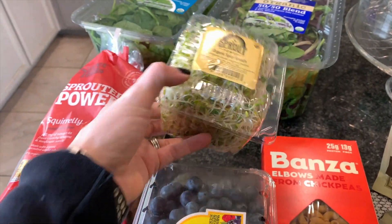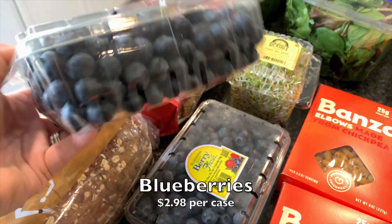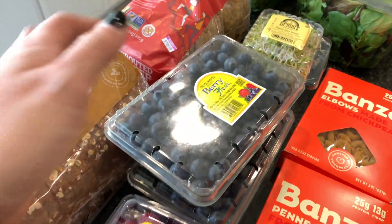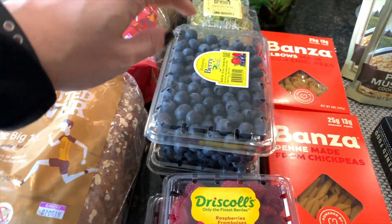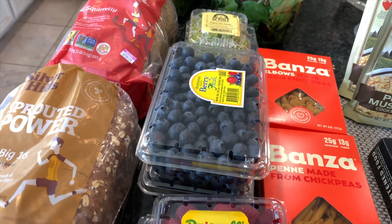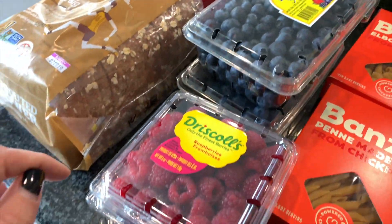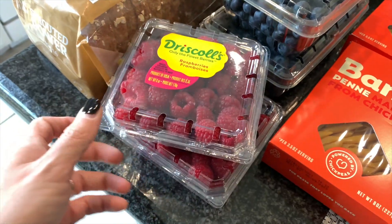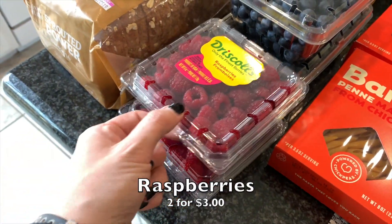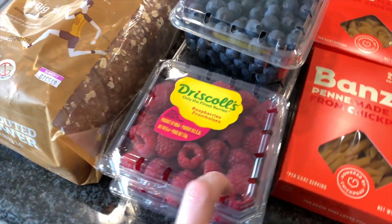I got some sprouts for that and then I also picked up my blueberries — got two cases. These were on sale right when you walked in and I still have a little bit left, but I go through about a cup a day minimum so they always get eaten and never go to waste. I also picked up two little things of raspberries — these were also on sale, like two for three I think, and I haven't had raspberries in a while so I went ahead and got some.